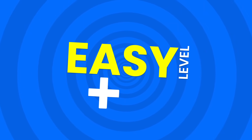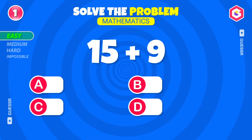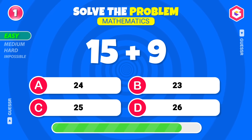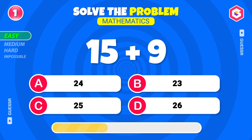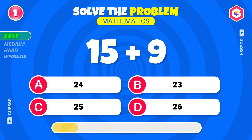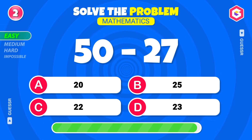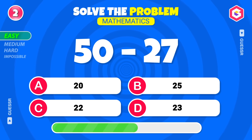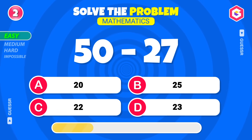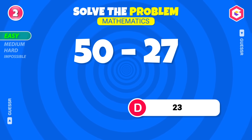Easy level — addition and subtraction. What's your answer? Yes, twenty-four! Here comes the next one! Correct, twenty-three!